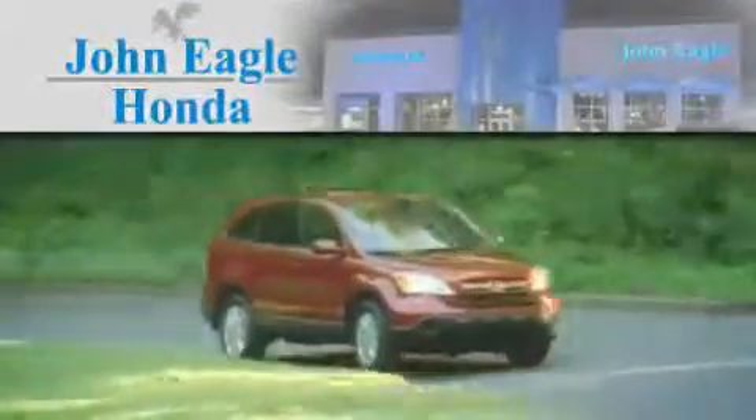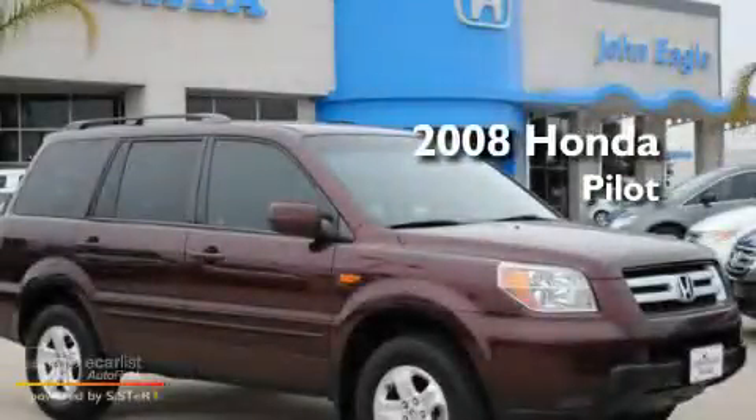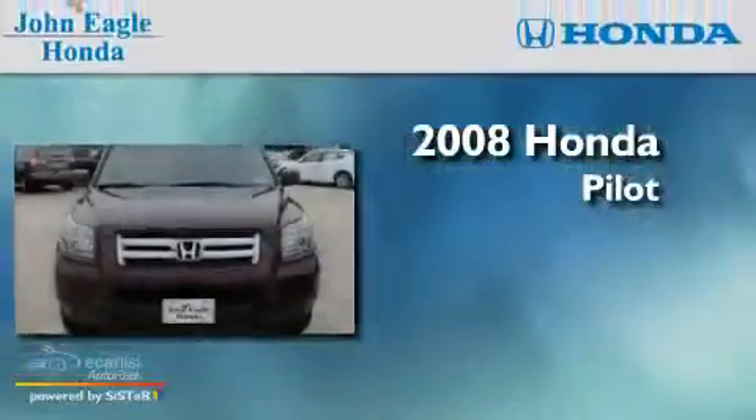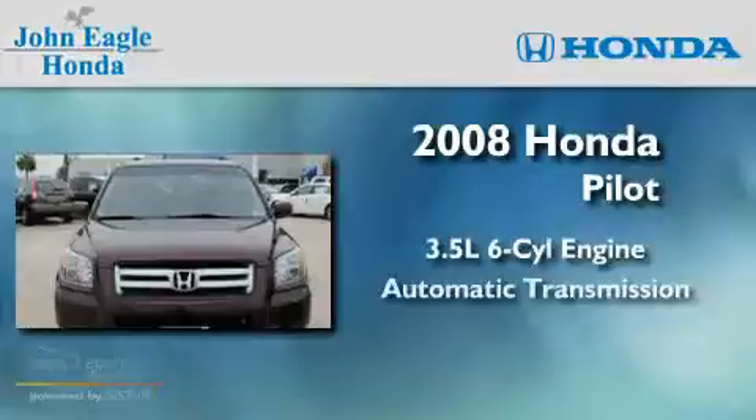Another fine vehicle offered by John Eagle Honda of Houston. This is a certified pre-owned 2008 Honda Pilot. It has a 3.5-liter six-cylinder engine and an automatic transmission.